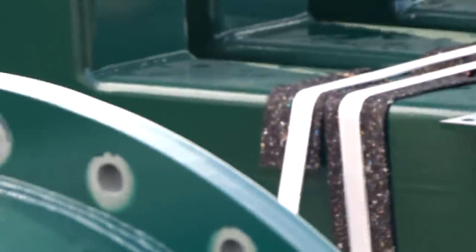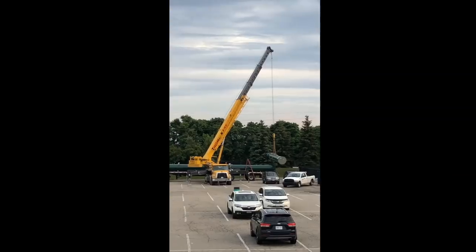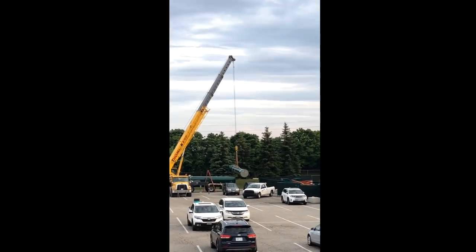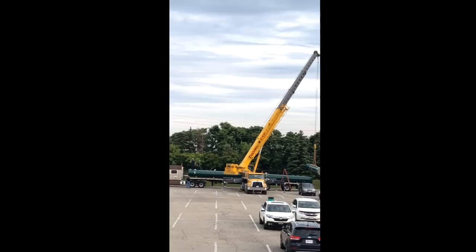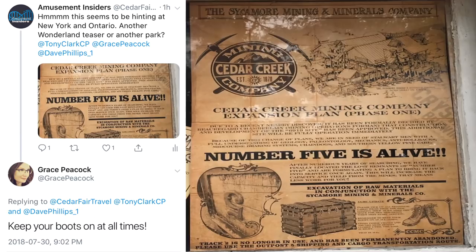The '403' code on the track does not mean the coaster is 403 feet in the air — all track pieces have codes, some say 901, some say 9502, it's just a section identifier. There's also a marking of 227. This coaster is going to be larger than Valraven — you cannot argue against it. The evidence is there. Amusement Insiders is maintaining its strong stance on the possibility of this being a giga coaster, predicting around the 250-foot mark.